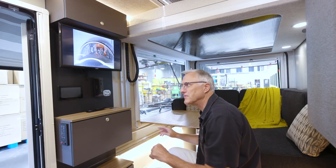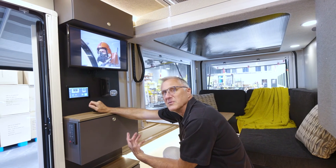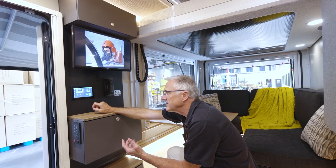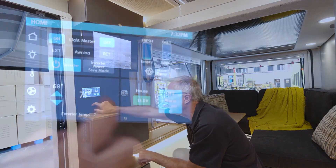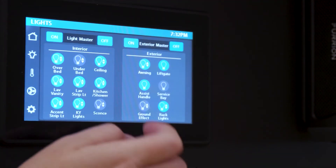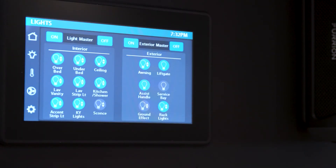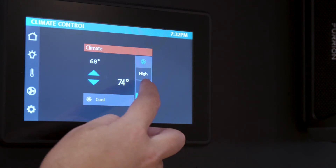In addition to the comfort features of the Vast, it's got a lot of tech too. We wanted the tech pretty much buried behind the scenes, but there when you need it. This touchscreen gives you full control of all your systems, all the lighting, temperature control, climate control — all at the touch of a button.